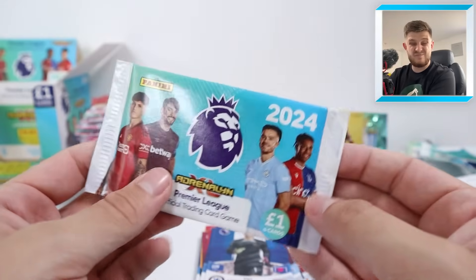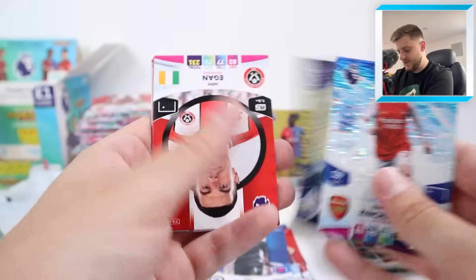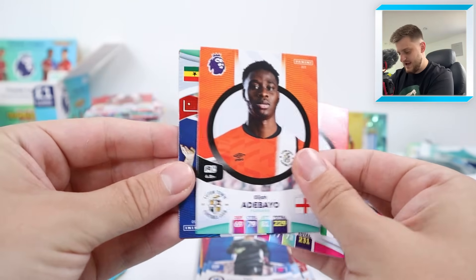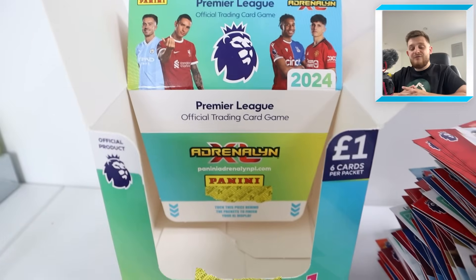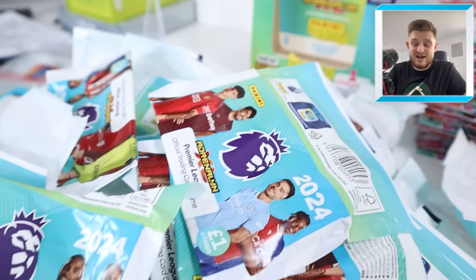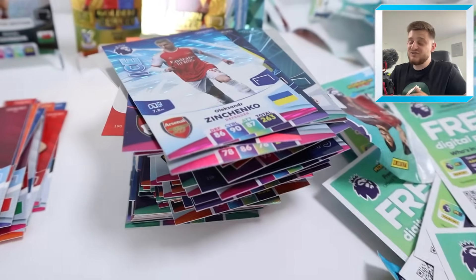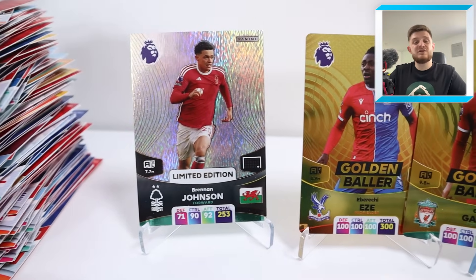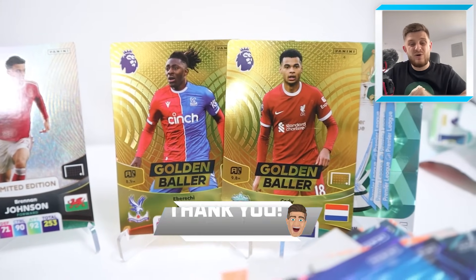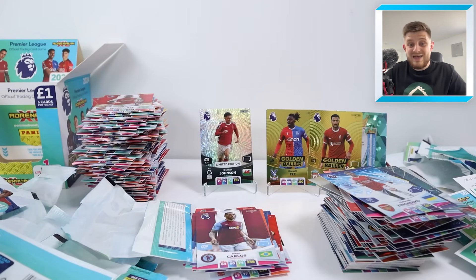Here we go — the final pack of today's Adrenaline XL booster box break, 70 packs ripped in today's video. Let's open up and see what we get. Ice Zinchenko, Top Keeper Ederson, John Egan, Adebayo, Jordan Ayew and Diego Carlos for Aston Villa. There we have it — a full box break of the brand new Panini Adrenaline XL 2023-24 trading cards. Two golden ballers, a limited edition and the trophy card. As far as boxes go it's a pretty solid one, especially because Eberechi Eze was one of those golden ballers. Smash that like button, subscribe so you don't miss any future uploads, hit the notification bell and thanks for watching — see you in the next one, ciao!